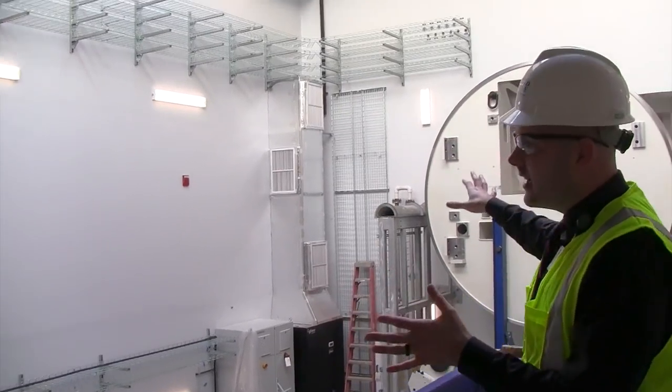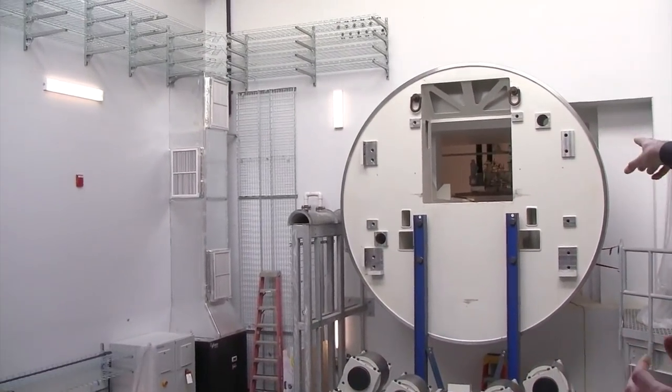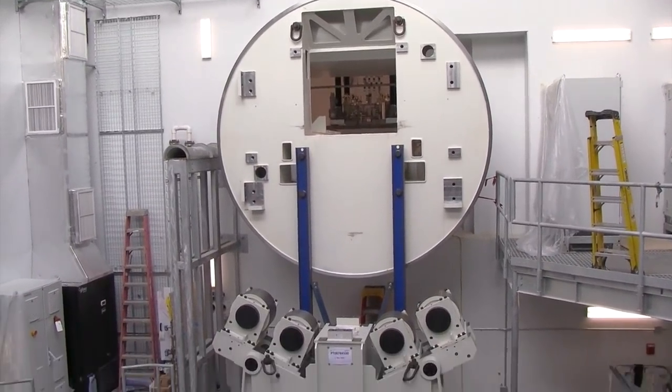This is where the radiation production and delivery happens. In the back there you can see the cyclotron — that's where the protons are initially accelerated and they're shot out into this room here.